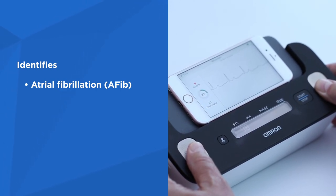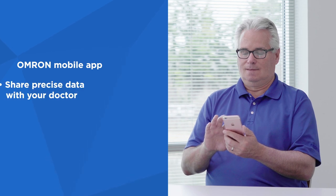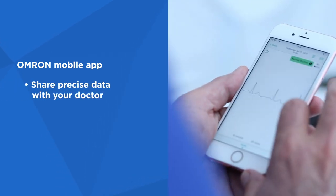Complete can also identify bradycardia, tachycardia, and sinus rhythms. Sync Complete to the Omron mobile app to share your cardiac data with your doctor and store unlimited readings.